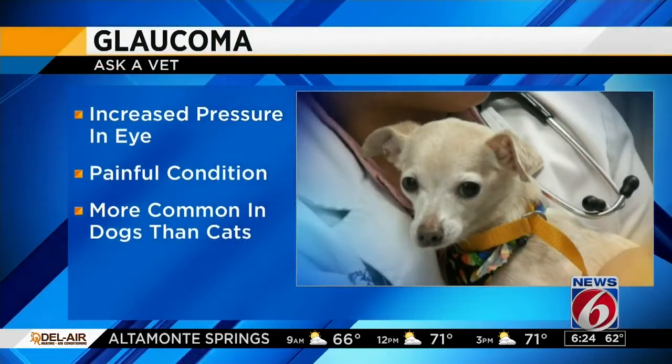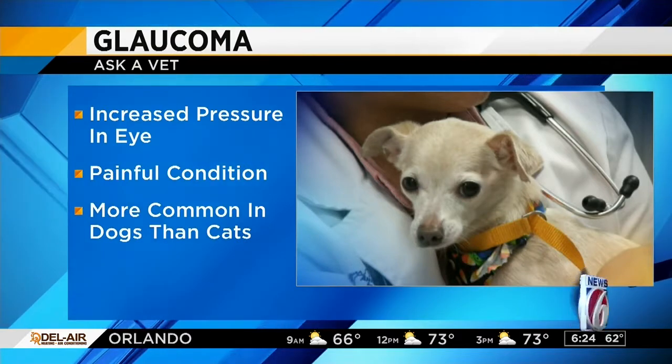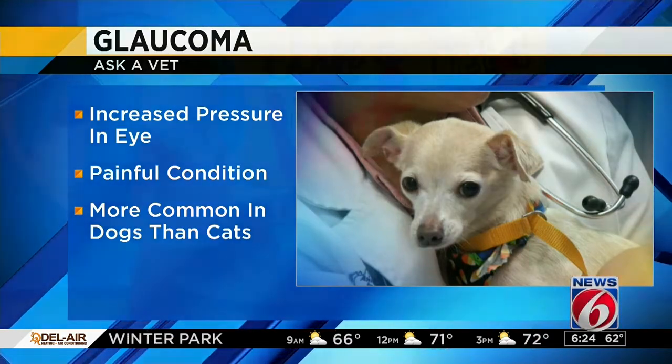Glaucoma is an increased pressure in the eyes, and it can be a very painful condition. We usually find it more commonly in dogs than in cats, and it can start younger in life, but in most cases when dogs are older. I've seen it in a lot of older dogs, not so much the little puppies like Sprite.